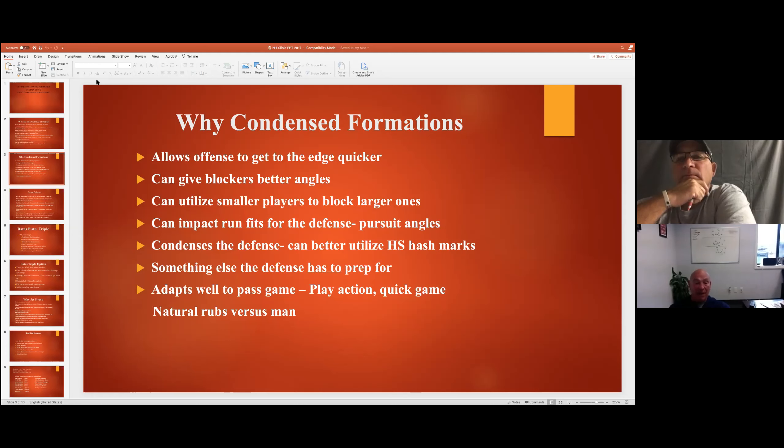As crazy as it sounds, it adapts well to the passing game - in particular play action, but also for the quick game. It really creates natural rubs versus man coverage. The ball comes out quick, protection is really solid, and I think it can be extremely effective. What I plan on doing right now: I've got three formations drawn up on the board with the three basic fronts you're going to see.